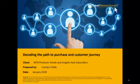Hello and welcome to this month's content for the Premium Trends and Insights Hub. This month we'll be talking about Decoding the Path to Purchase and Customer Journey. There is also a downloadable PowerPoint copy of this presentation, a more full and detailed report that sits behind it, and an infographic that you can download and share with your industry.